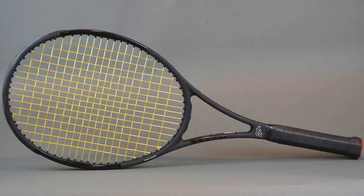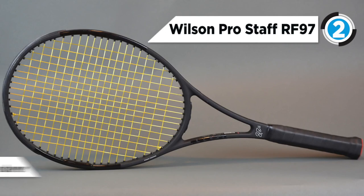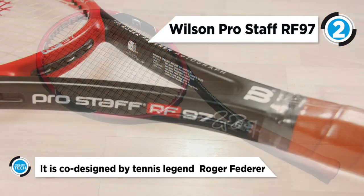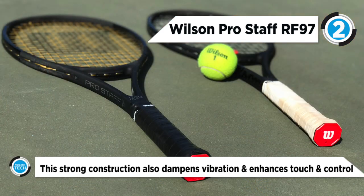At number two is the Wilson Pro Staff RF 97. It is co-designed by tennis legend Roger Federer. Its spin effect technology is the first racket system that actually increases ball RPM without players changing their swing. It is made of braided graphite, which provides a pure, solid, and consistent feel that players have loved for decades.